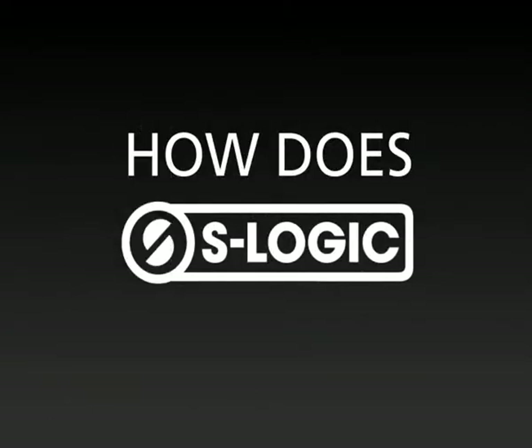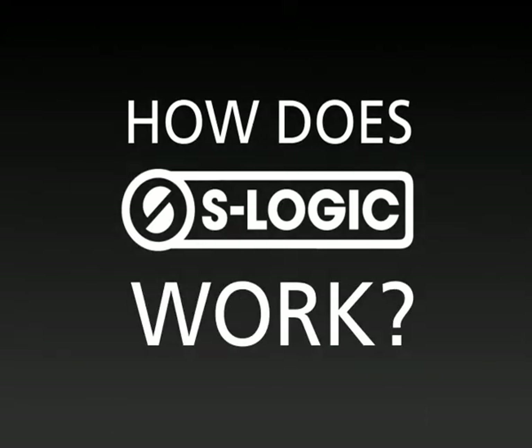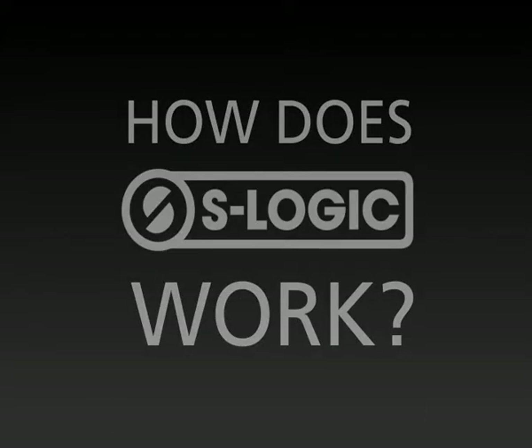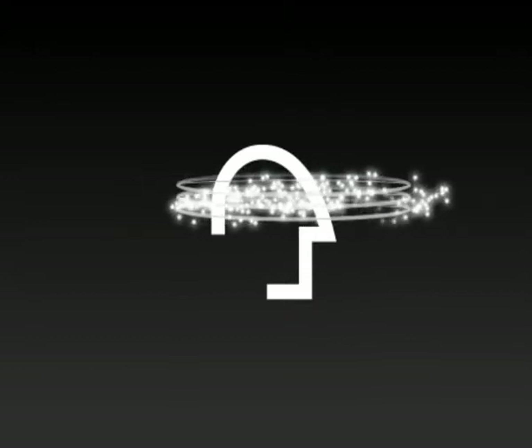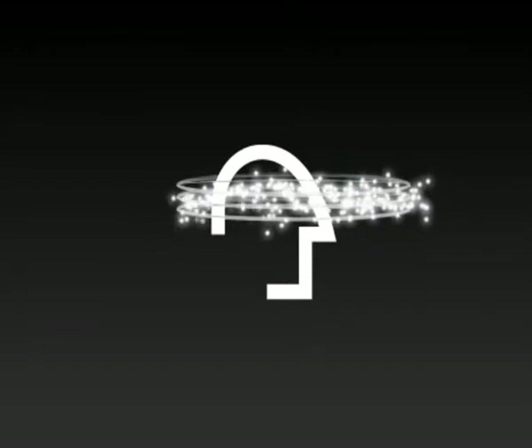How does S-Logic natural surround sound work? S-Logic sends music around your head, not just into it, because this technology uses decentralized driver positioning.